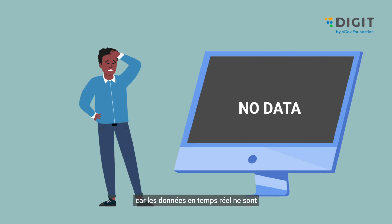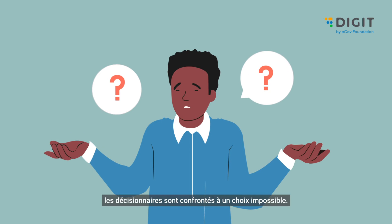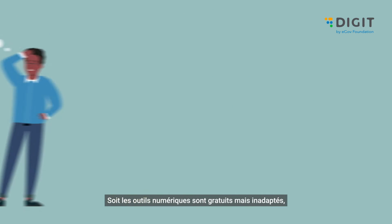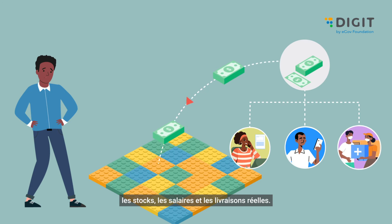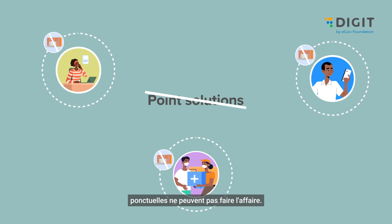Since real-time data is never available, decision-makers face an impossible choice. Digital tools are either free but not fit for purpose, or they do the job but cost a fortune — taking money away from inventory, wages, and actual delivery. These realities made it very clear that point solutions cannot do the job.